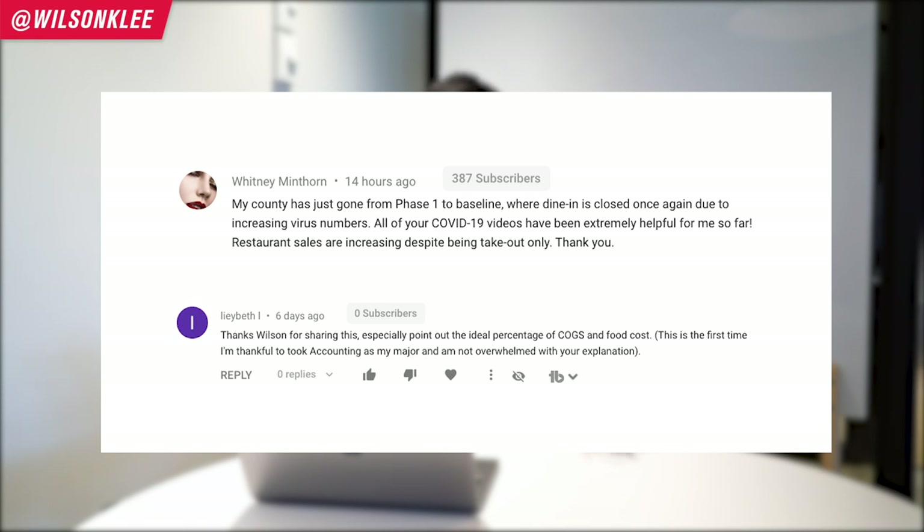Hey guys, it's Wilson here, your friend helping you build a profitable restaurant. Just want to give a major shoutout to these two individuals right here for sending us so much love and positivity. That is something that I really enjoy because that's just the community that I want to be able to create for you.